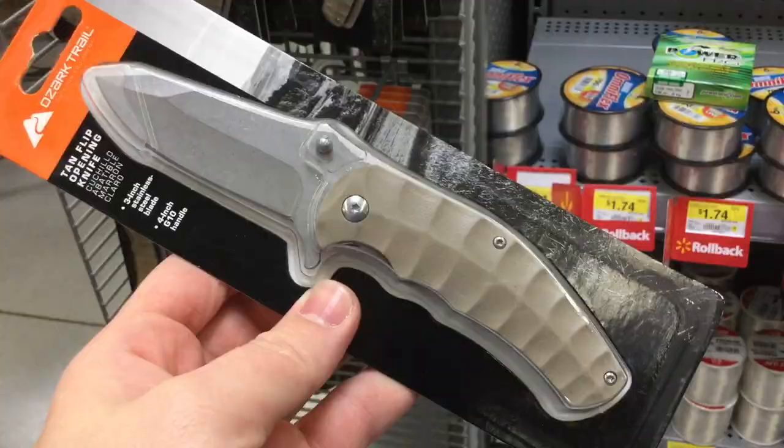Throughout the recommendations I've been getting for the $3 heavy 7-cent knives, this seems to be the one that keeps getting sent to me in pictures, so I might pick this one up soon and actually check this one out.